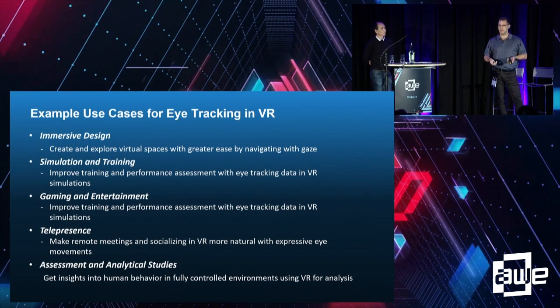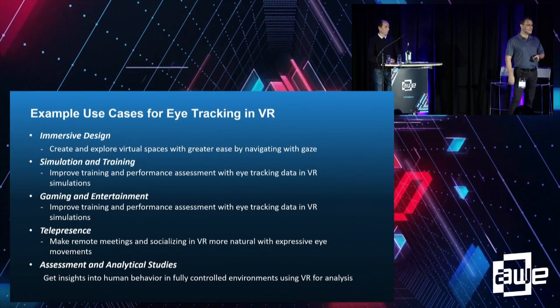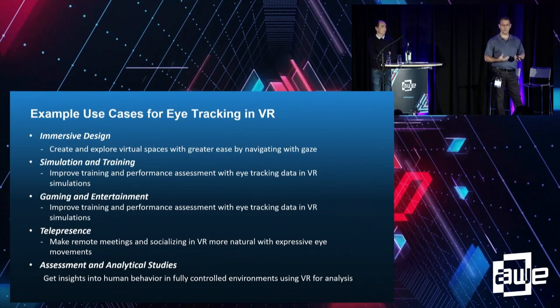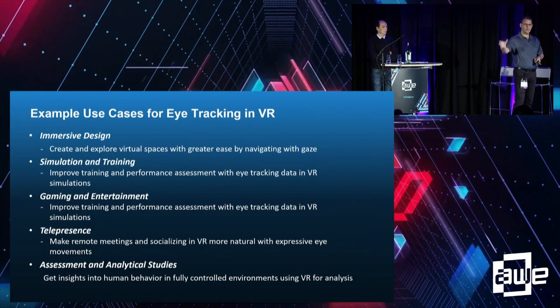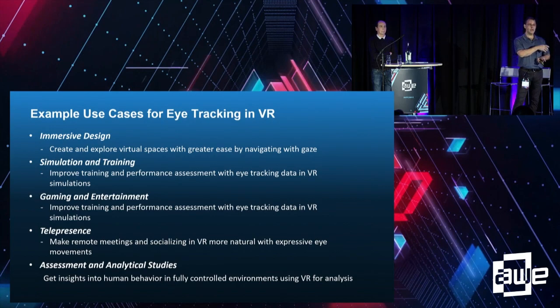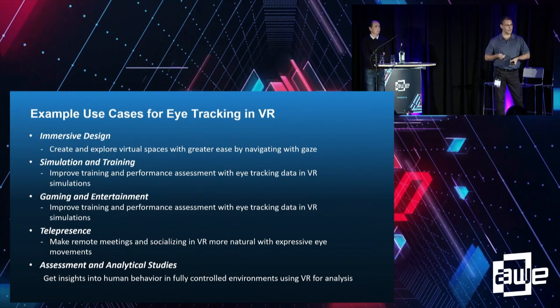Something more natural to the experience is the direction design teams typically go in. This is information Tobii has learned over a decade of eye tracking work outside VR. When the experience is responsive, you don't have to tell the user it's tracking their eyes — they'll know they have a better interactive experience. Simulation training, assessment capabilities, knowing specifically where someone is looking versus just where the head is pointing. Game studios and enterprise can learn a tremendous amount from each other.